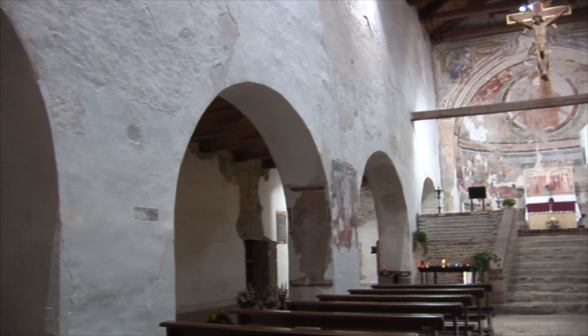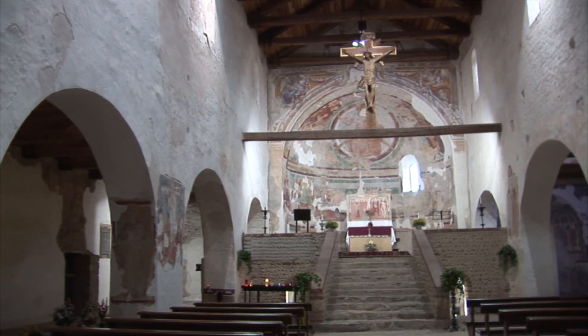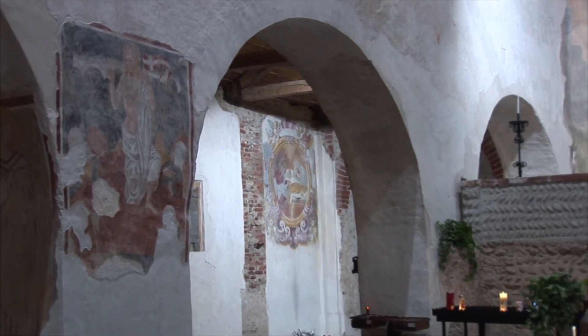Copiosamente restaurata in epoca barocca, la chiesa rimase in tali condizioni fino al 1897, quando Filippo Ponti scoprì una prima parte del ciclo di affreschi che coprono la chiesa.